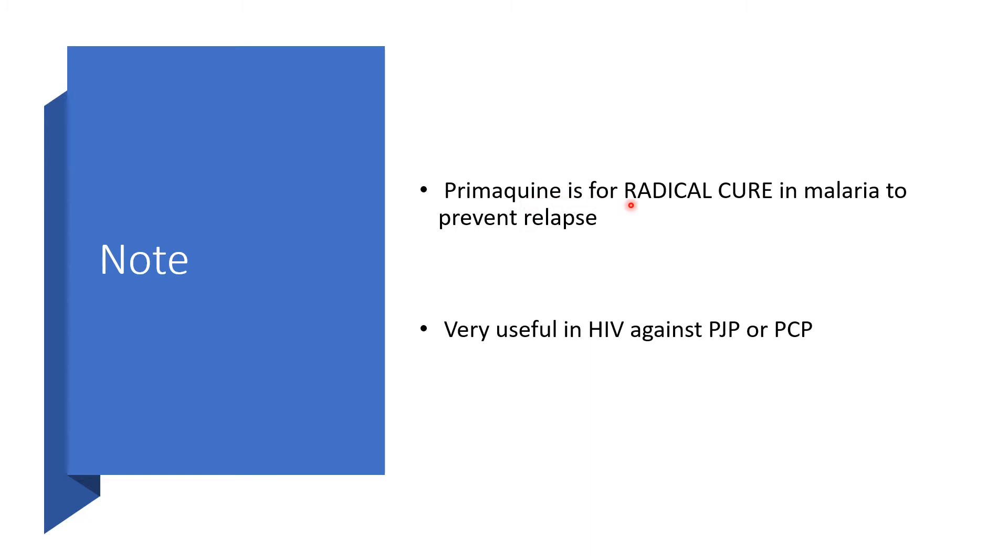Primaquine is for radical kill in malaria to prevent relapse. Remember, the erythrocytic stage will give us signs and symptoms, but the pre-erythrocytic stage — the exo-erythrocytic stage — will just be quiet there. No signs, no symptoms. That is what Primaquine will take care of to prevent relapse later on.